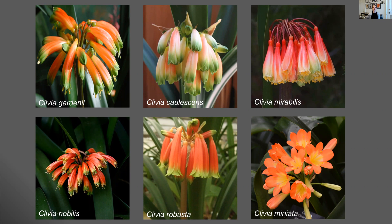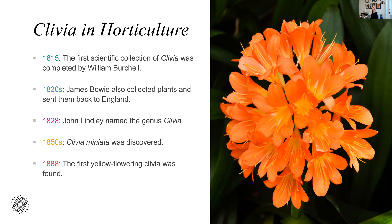So when I say Clivia, I'm specifically referring to Clivia miniata. The story of the Clivia begins back in the 1800s when botanists were exploring South Africa. The first collection was made by William Birchall in 1815, of Clivia nobilis. In the 1820s, plants were being sent back to England for cultivating and studying. Then in 1828, John Lindley described and established the genus Clivia. It wasn't until the 1850s that Clivia miniata was discovered, and these plants became one of the most popular houseplants in England and other parts of Europe, because they have large bright orange showy flowers, glossy evergreen leaves, and are well suited for being a houseplant.